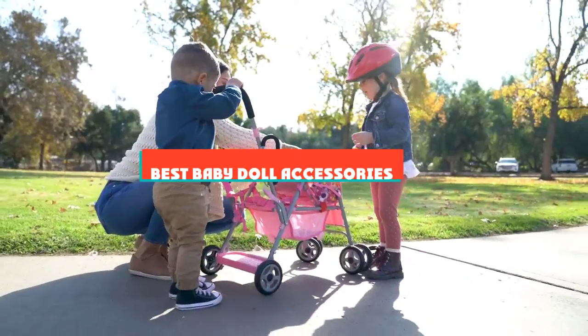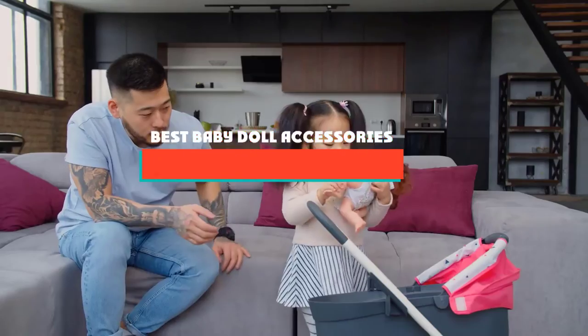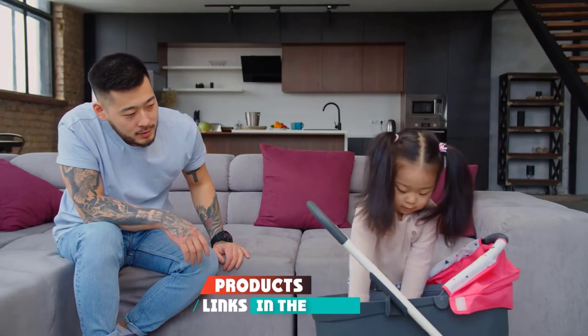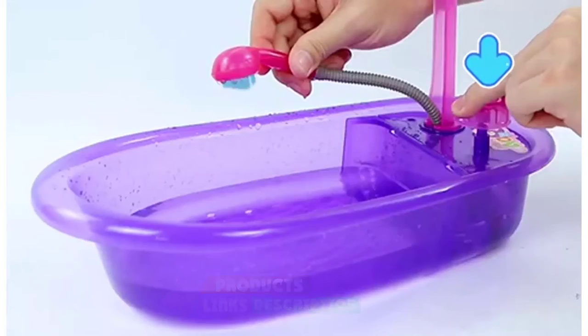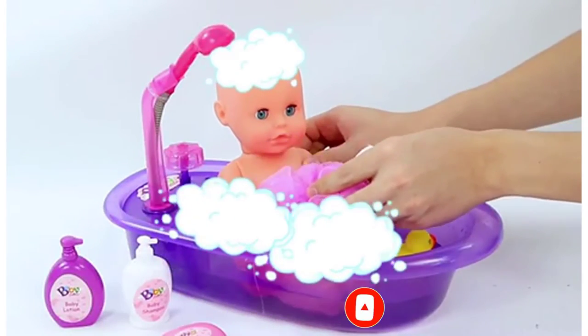If you're looking for the best baby doll accessories, here's a list you must see. We made this list based on our personal preference and sorted it based on their features, prices, quality, durability, and reputation of the manufacturers and customer feedback. We've also included options for every type of customer, so let's get started.